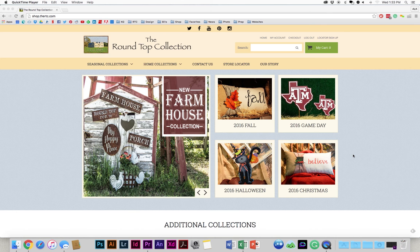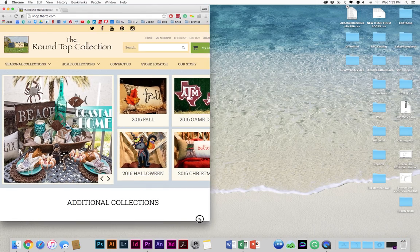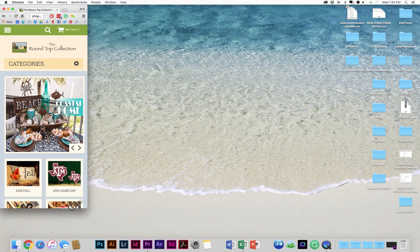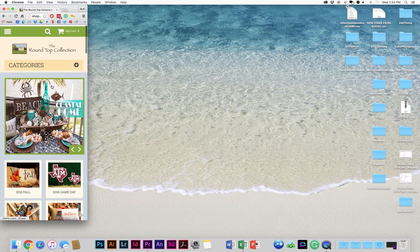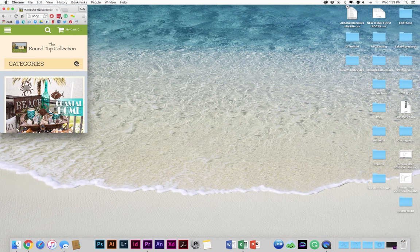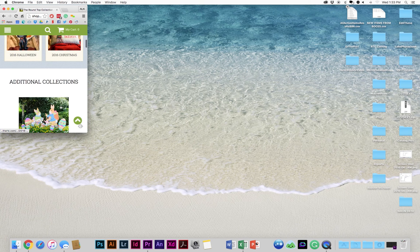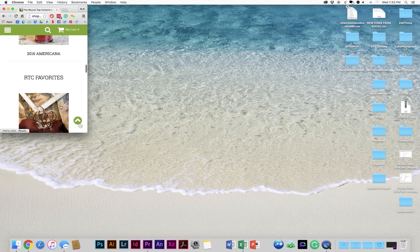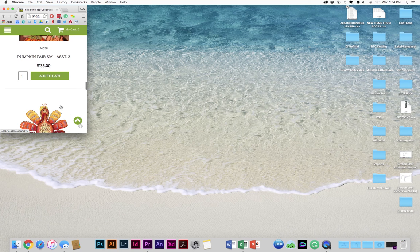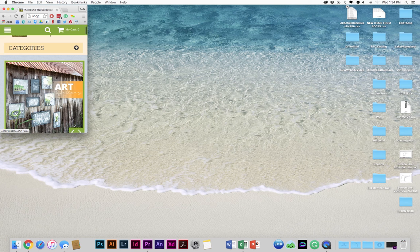One of our favorite new features is that the Round Top Collection web store is now mobile-friendly. Let me show you that here. This is what it would look like on your cell phone. From here you can go to all the categories, scroll down and see all the additional collections, the RTC favorites, and add them to your cart. It's going to make ordering from mobile a lot easier.